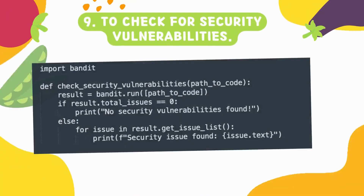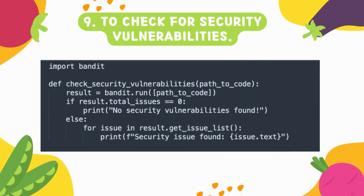Number nine is about security vulnerabilities. Code can have certain vulnerabilities that are very risky in production, and upgrades need to happen to address them. This particular script will check the path of your code and determine if there is a vulnerability — it will show 'vulnerable' if an issue is found, or 'no vulnerability' if the code is clean.